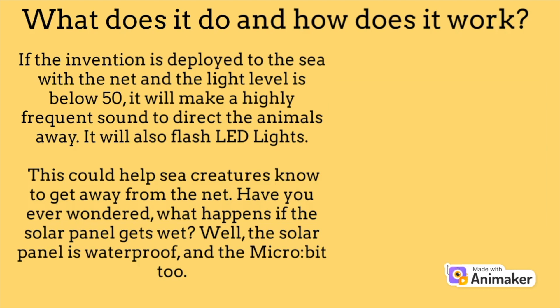Have you ever wondered what happens if the solar panel gets wet? Well, the solar panel is waterproof, and the micro:bit too.